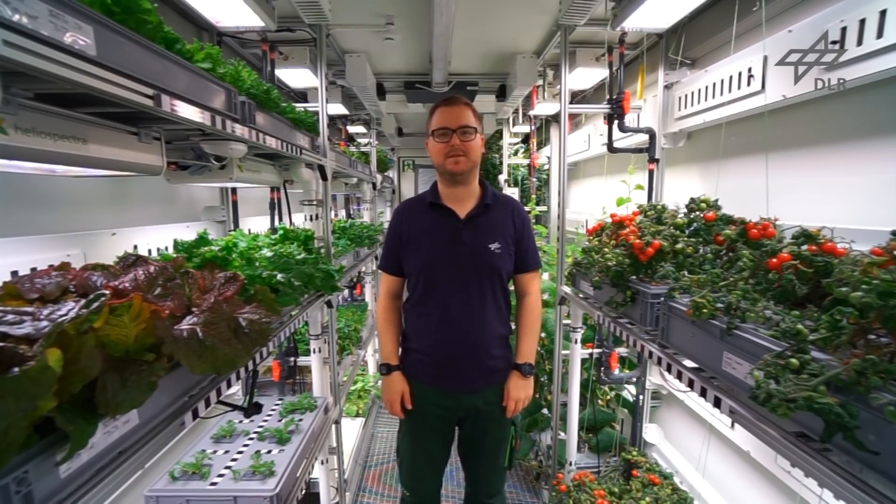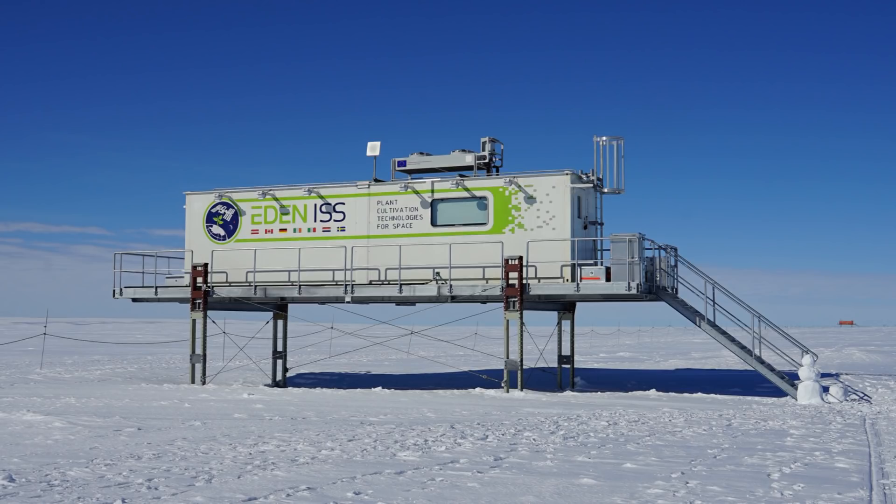My name is Paul Zabel from the German Aerospace Center. I'm standing here in our Antarctic greenhouse from the Eden ISS project, and today I will give you a quick look around at what I'm growing here and how the system works.